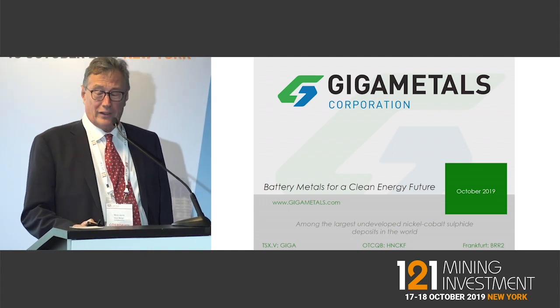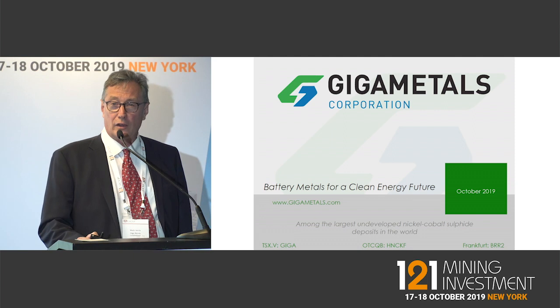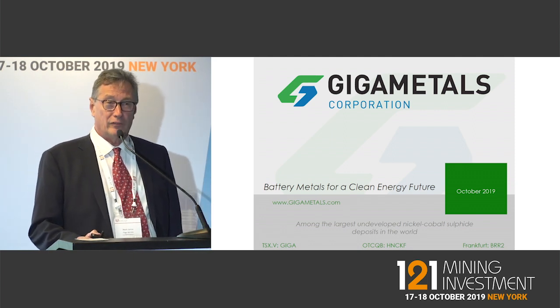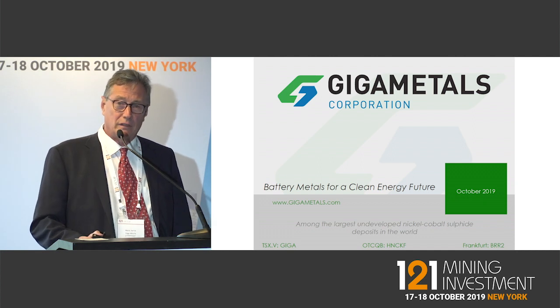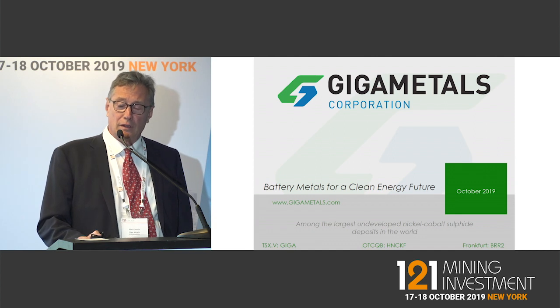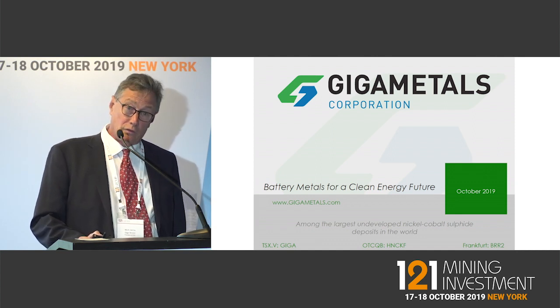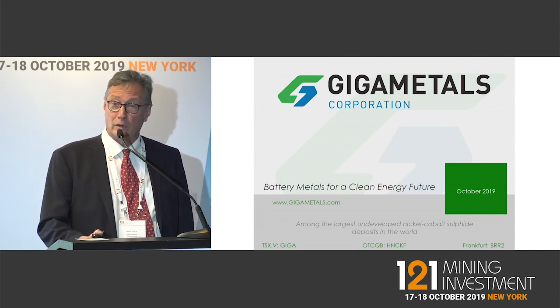This is an enormous nickel and cobalt deposit in sulfides — class one nickel. I don't have time to get into the whole discussion about electric vehicles and lithium ion batteries, but suffice it to say that the commodity that the producers of batteries and the producers of electric vehicles are worried about is nickel.